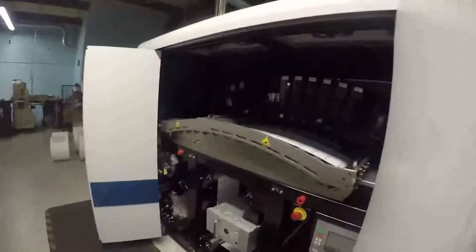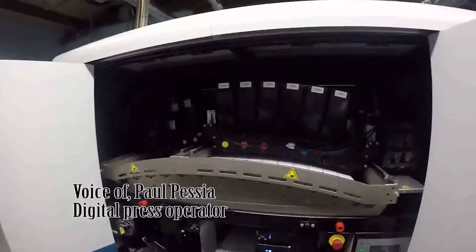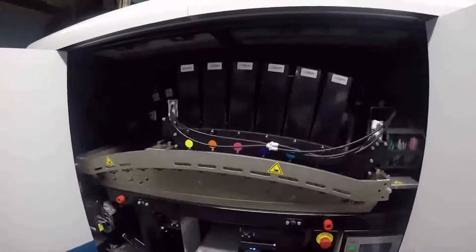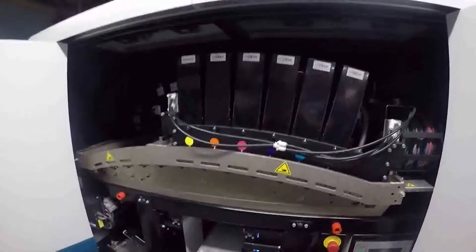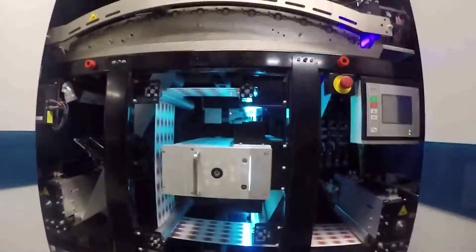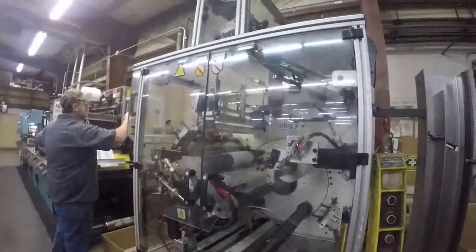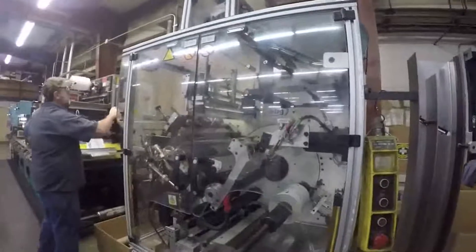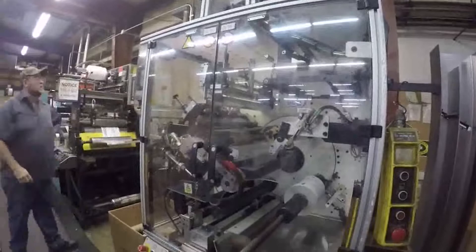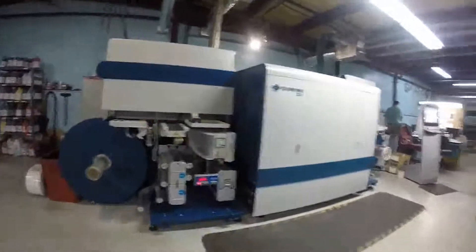Now we're going to look at the digital cycle process. The first machine is Domino. Domino was first introduced in the United States at McCourt Label — we were the first manufacturer to have it in our facility. Domino is also known for dating milk jugs; that's basically what they're known for. And now they're into processing labels here at McCourt Label. The digital process is all electronic — no plates — it's all done by a computer program.